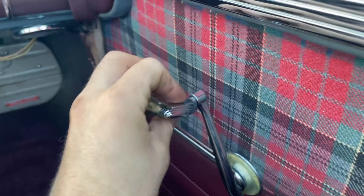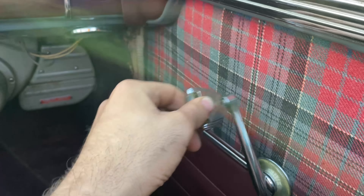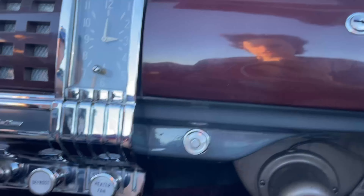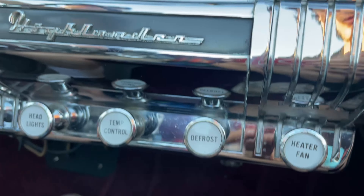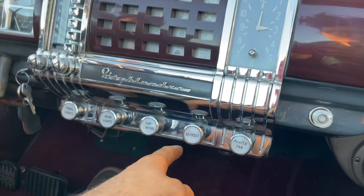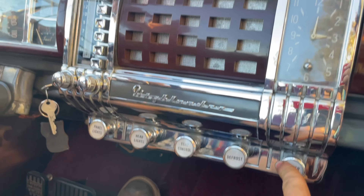How about these fancy window knobs? Pretty slick — a little floppy, but you've got your AC going. You've got a heater — twin heaters! One there and one down on your side too. Plus headlights, temperature control, defrosters. This thing's pretty luxurious.